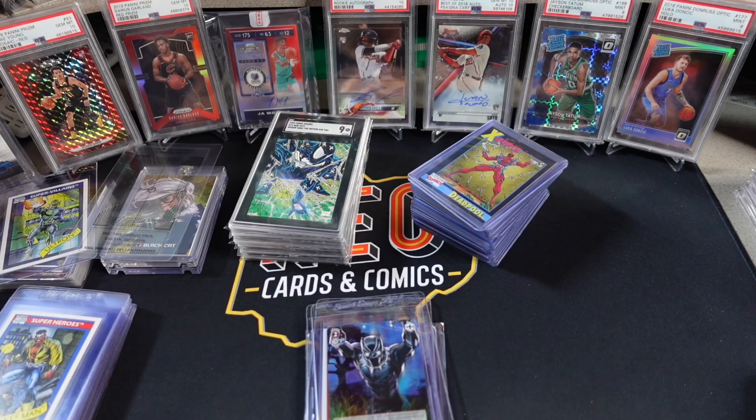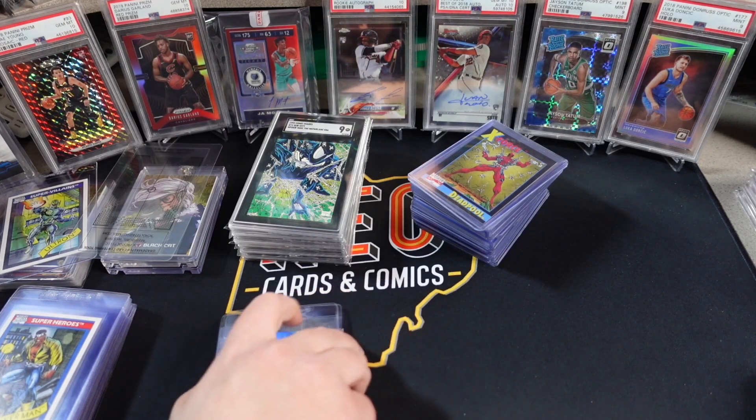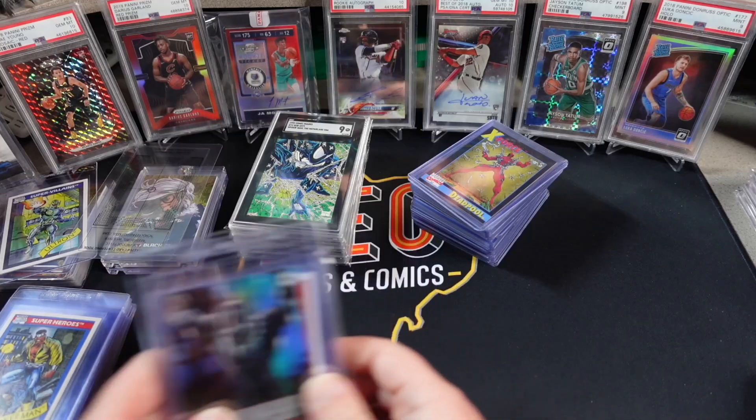Five card economy order going out. Right now I already have outstanding: an SGC order that has backed up — you already saw that video. I have a three card regular PSA order that is in the grading phase at time of recording. I have another five card economy order sent about a week ago that has been received but not checked in. And now I have this one going out.